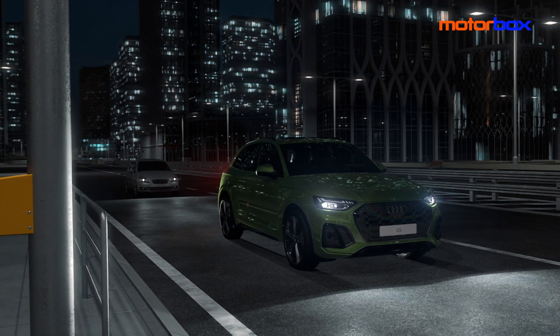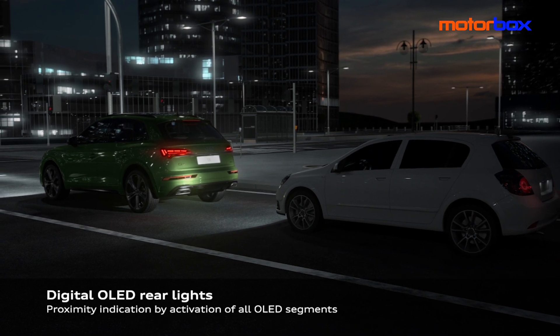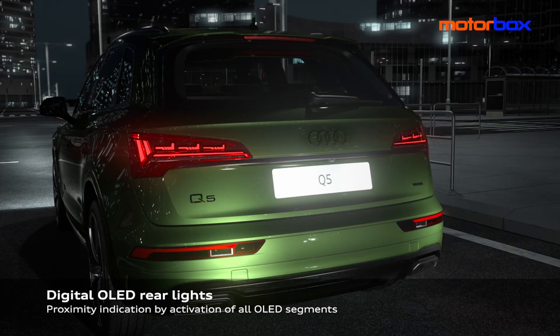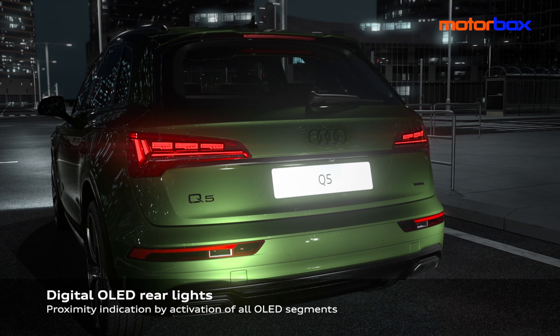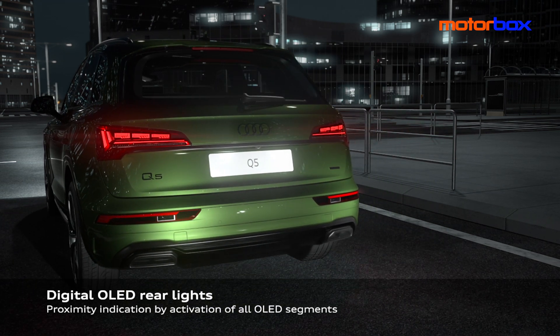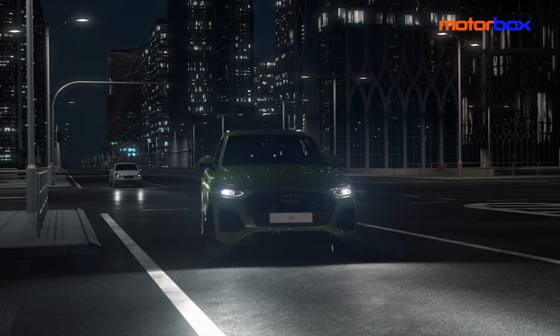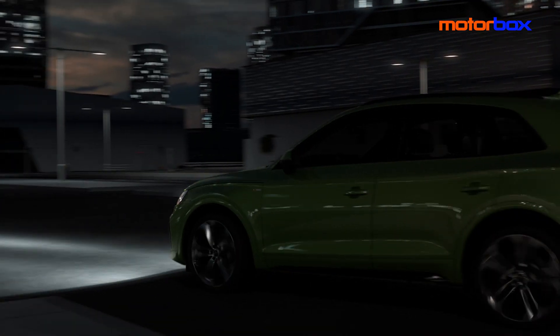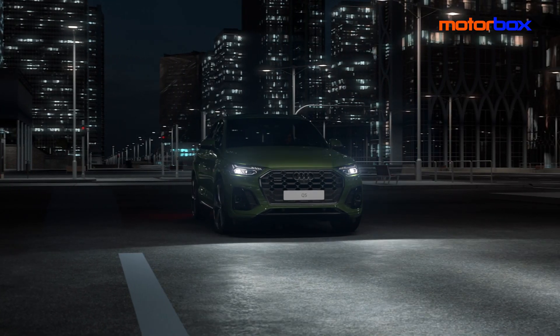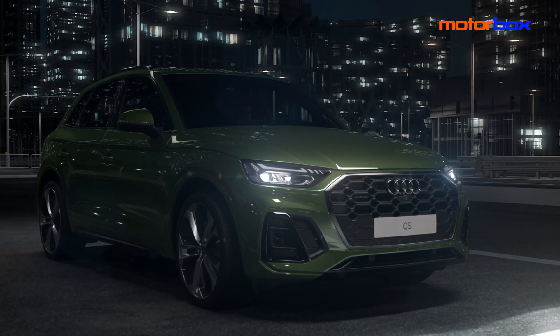Con i digital OLED debutta anche la nuova funzione di indicazione di prossimità: ovvero quando la Q5 è ferma e un altro utente della strada si avvicina da dietro a una distanza inferiore ai 2 metri, tutti i segmenti OLED vengono attivati in modo da attirare l'attenzione e contribuire così a scongiurare un possibile tamponamento. In generale, i vantaggi della soluzione OLED consistono, oltre che nel marcato contrasto, in una più elevata omogeneità di illuminazione.